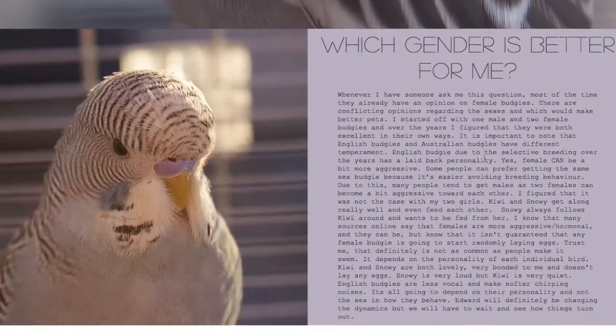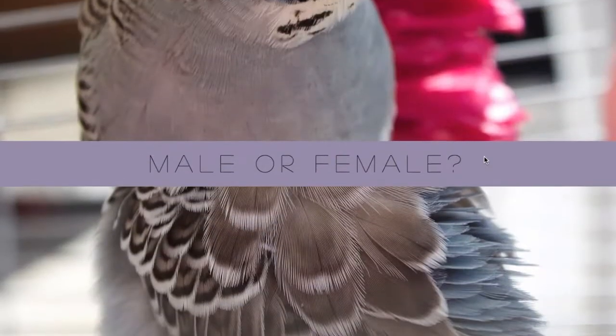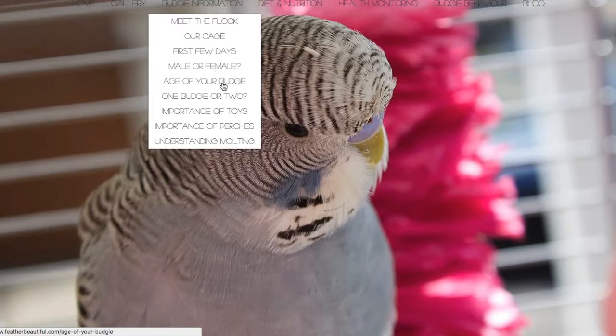Male or female — oh, look how pretty Edward looks! For me it doesn't really matter. It just happens that Kiwi, my female, is the more tame one. It's a personal preference — I don't really see a difference.